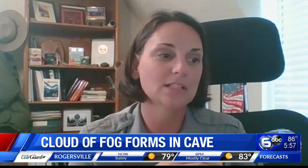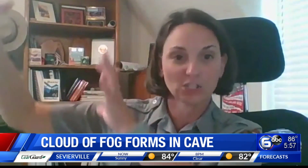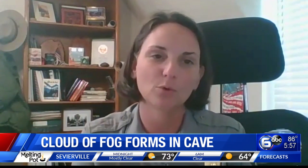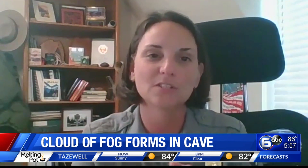What happened was it was a nice warm summer day. A storm came through that dropped the temperature and lowered the pressure. And that cave, instead of pushing air out, actually sucked in warm, moist air and the fog. It collected in the first big room called the Rotunda and gathered up near the ceilings.